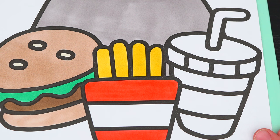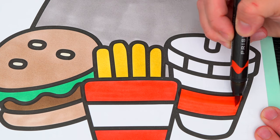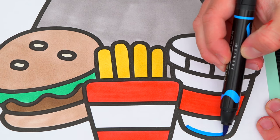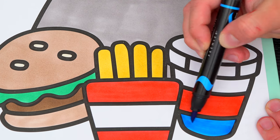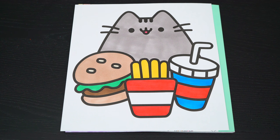And let's make the drink white, blue, and red. Okay, now I'm all finished coloring in all this food. Now lastly, let's color in the background light pink.